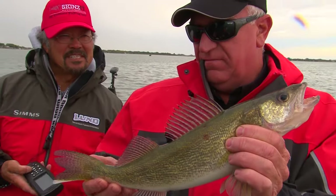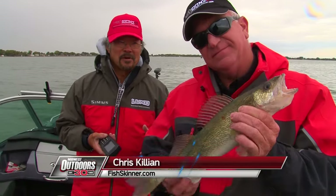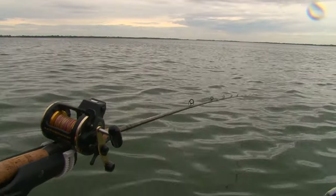We're working on about 14 to 15 feet of water, trolling at about 2.3 to 2.5 miles an hour, just throwing some crankbaits on leadcore to see if we can catch a few more.